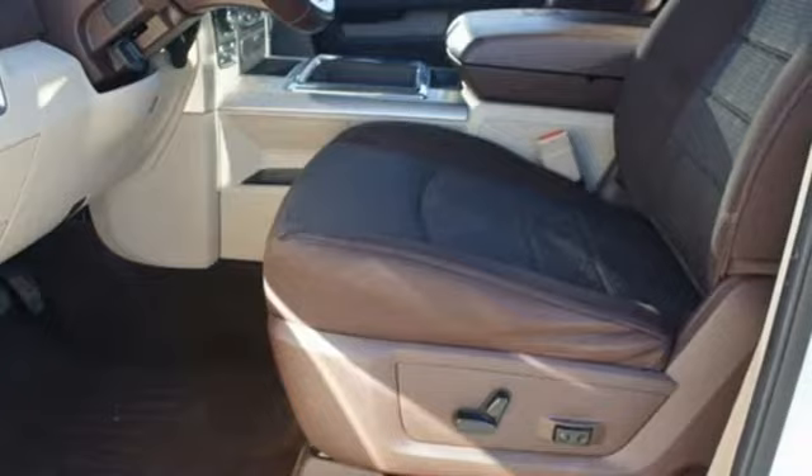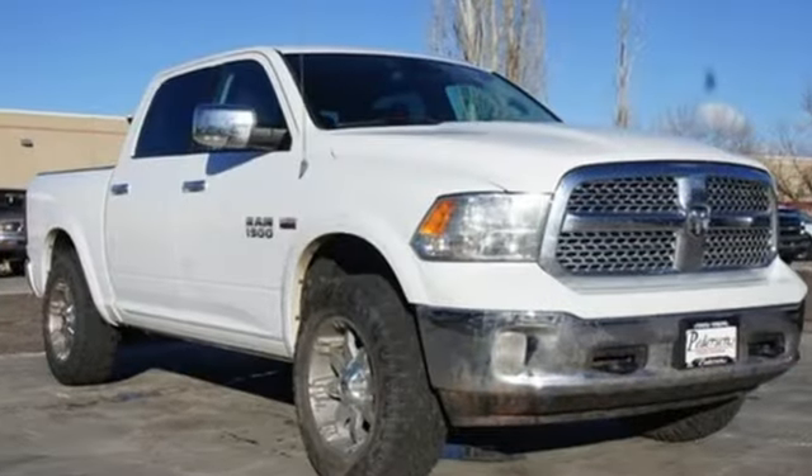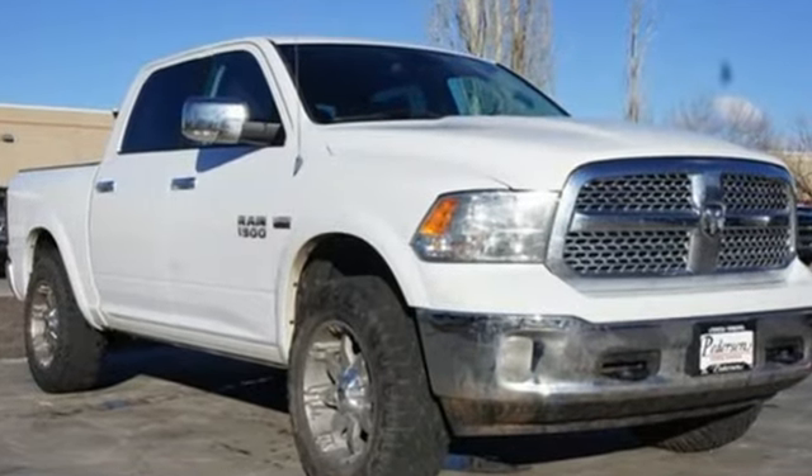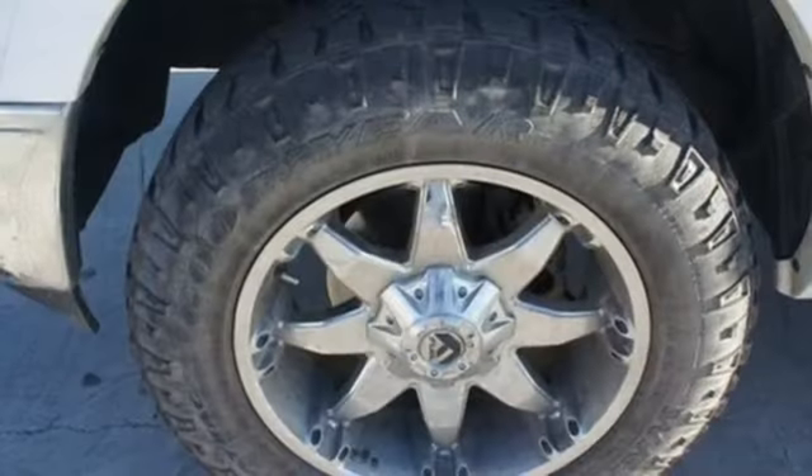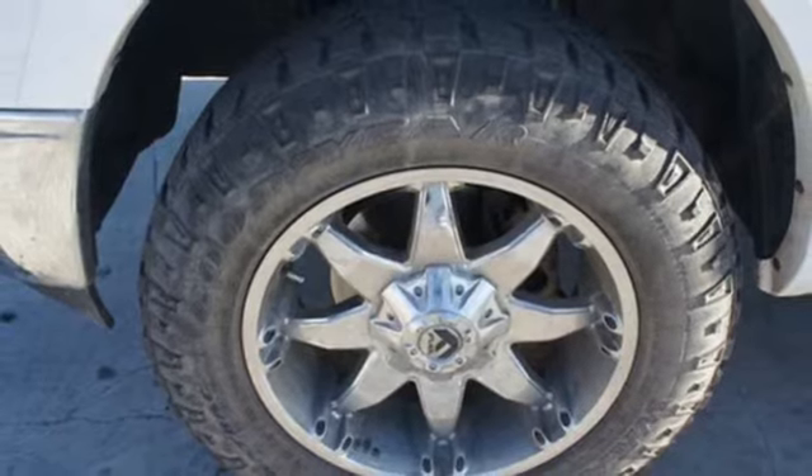It's strong enough to get dirty and good-looking enough to clean up for a night out. Essential features like a tilt steering wheel, automatic headlights, and cruise control are standard. There's plenty of safety for you too, with brake assist and multiple airbags.